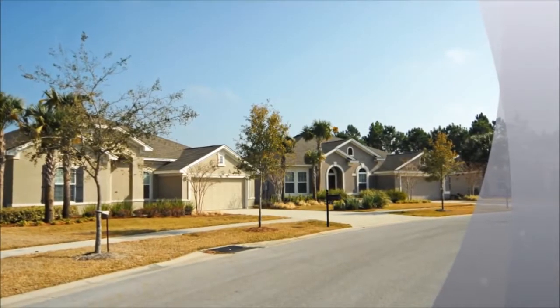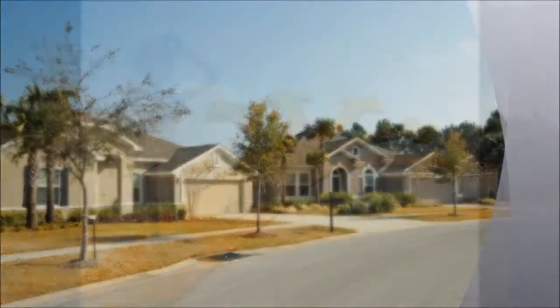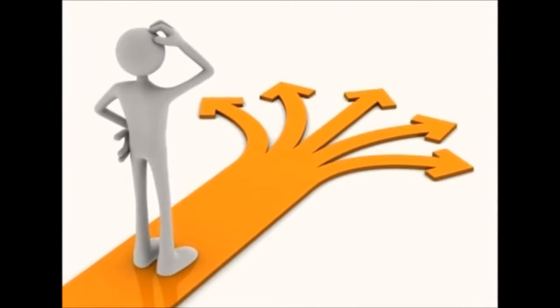I work with plenty of people that are either ready to buy or sell in Palmetto Trace, but wanted to let you know that I work with even more who are simply considering a real estate transaction. What most people don't realize is that I can help you with more than just buying or selling. I can work with you through the decision-making process and help you evaluate your options by really analyzing your specific situation and talking with you about your goals.